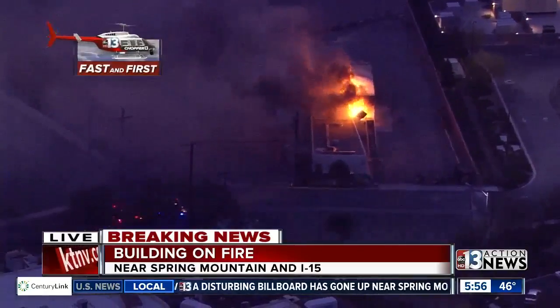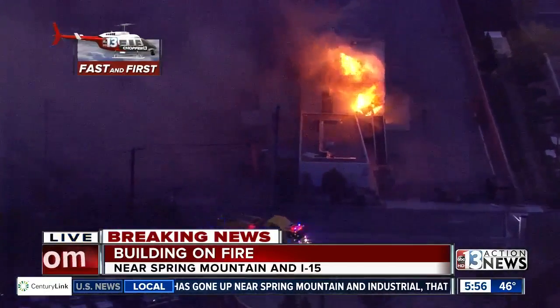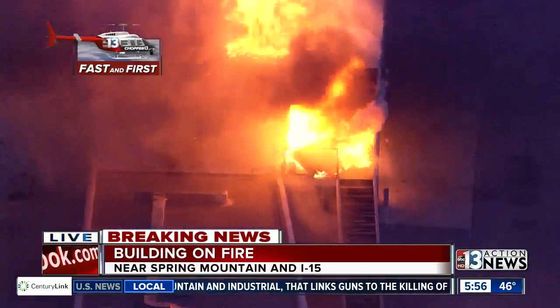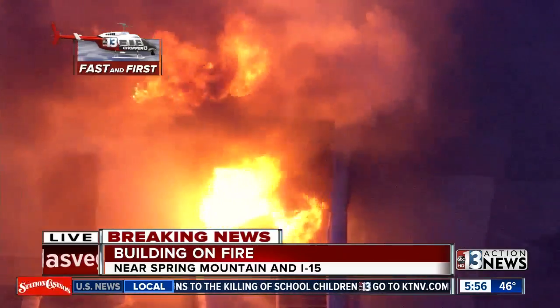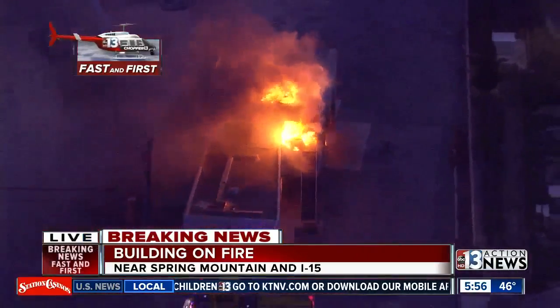This is really close to the 15 and Spring Mountain. But like you said, we were here before anything because we saw that smoke just coming up, and then of course the flames you're seeing on your screen. We're not exactly sure what this building is, but it just seems to be contained to the one building you're looking at. And if you can pull out a little bit, you're going to see those firefighters start to work right here.